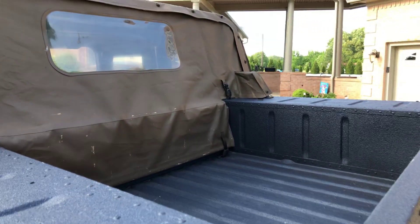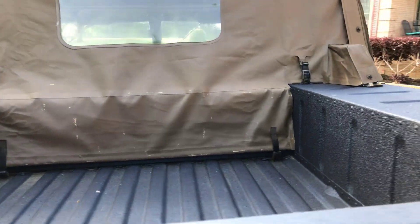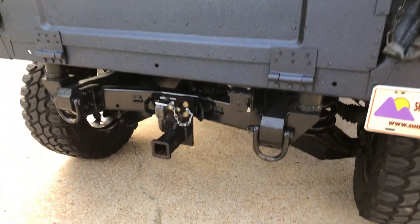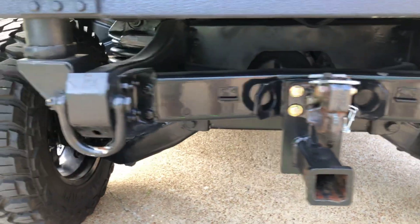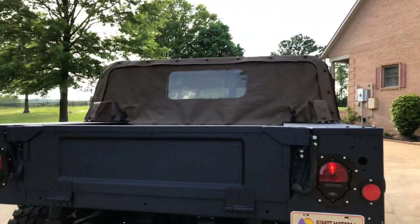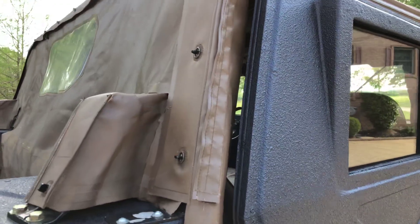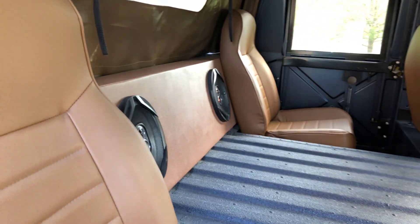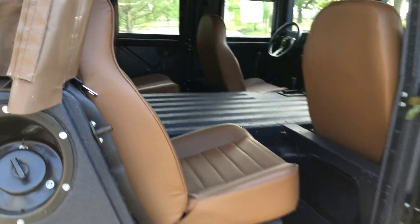The injector pump was leaking so we had a new injector pump installed. It's a mechanical one — the one you want — so it should be trouble free for a pretty good while. It drives a lot better than the military one. The tires just make it a better ride.